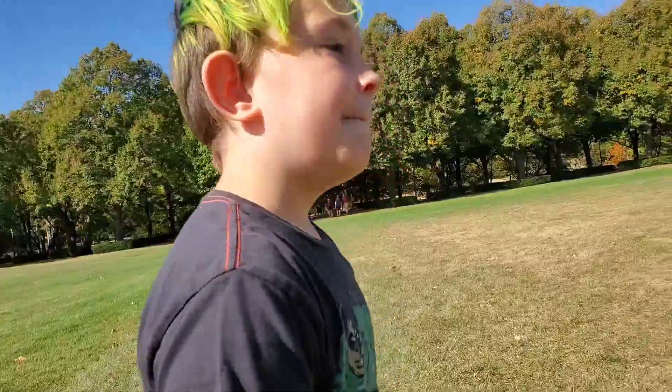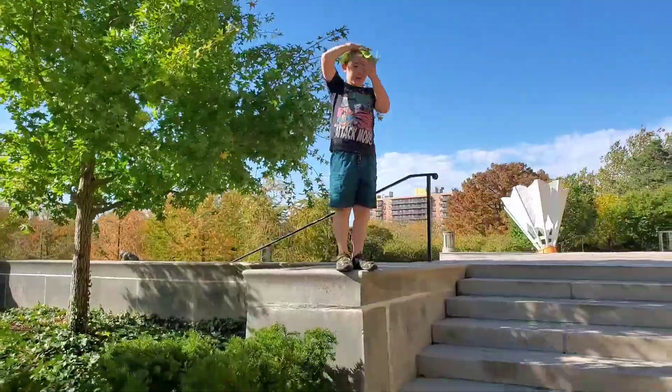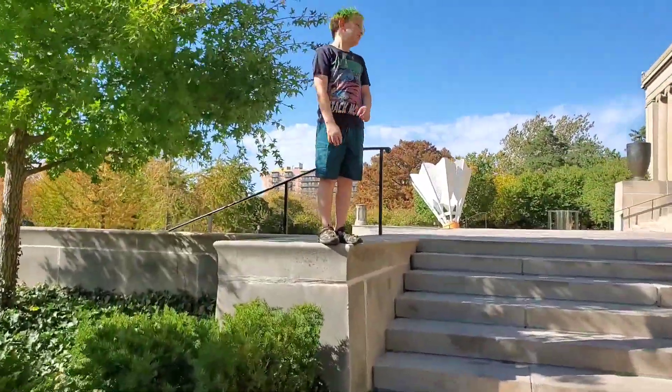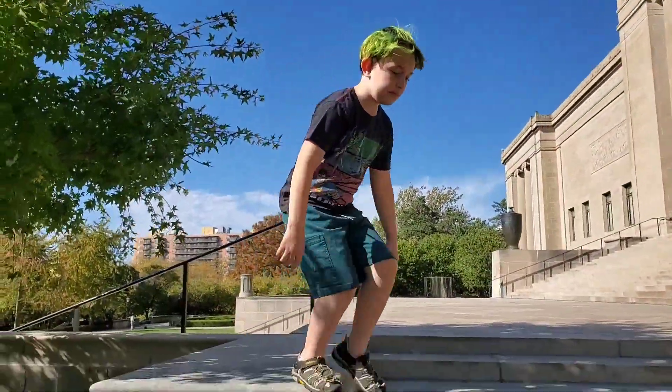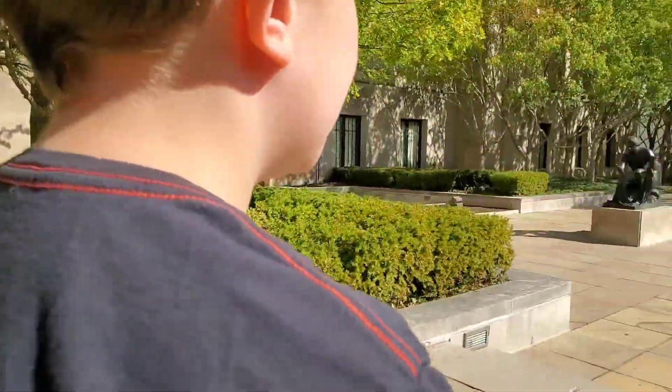Do you know where the mummy is? Inside. Inside there. Because I'm getting taller and my instrument says, I'm going to jump down. Are you going to jump down? Nice. Nicely done, sir. I just walked off. Yeah, you did.